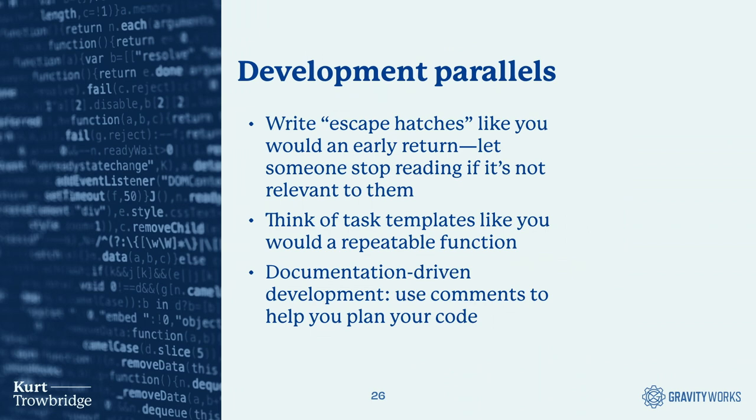I've found that a few ways I approach documentation have interesting parallels to development practices. Just as you might write an early return in a function for irrelevant input, you can write an 'escape hatch' in your documentation that tells someone to stop reading if the rest isn't relevant to them. Task and document templates — like weekly meeting notes — make it easier to repeat the same processes, just like a reusable function. And if you write comments as you plan your code, by the time you finish the code, your documentation is done as well.